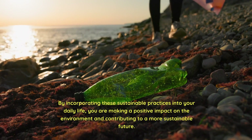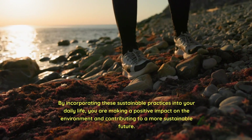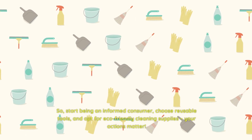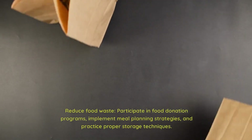By incorporating these sustainable practices into your daily life, you are making a positive impact on the environment and contributing to a more sustainable future. So, start being an informed consumer, choose reusable tools, and opt for eco-friendly cleaning supplies — your actions matter. Reduce food waste.